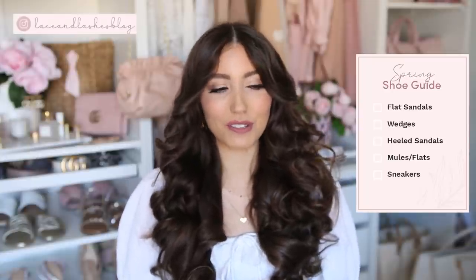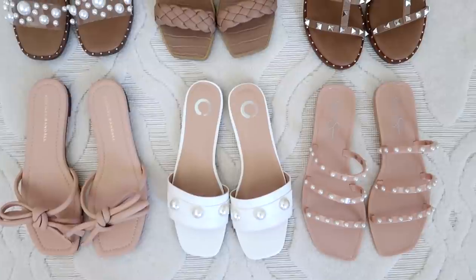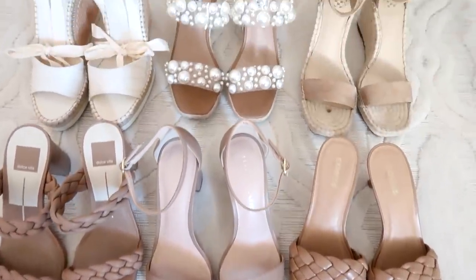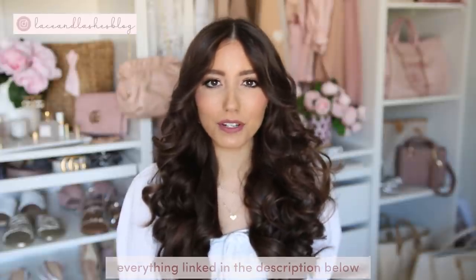Today I'm going to be sharing a ton of different shoes for every occasion for spring — everyday shoes, casual shoes, dressy options, special occasions. I've got you covered in this entire video. I'm rounding up the best of the best, the most comfortable shoes that both look pretty and feel really great. Every shoe I share will be linked down below in the description box, in the order I share them by category to make it easier for you.